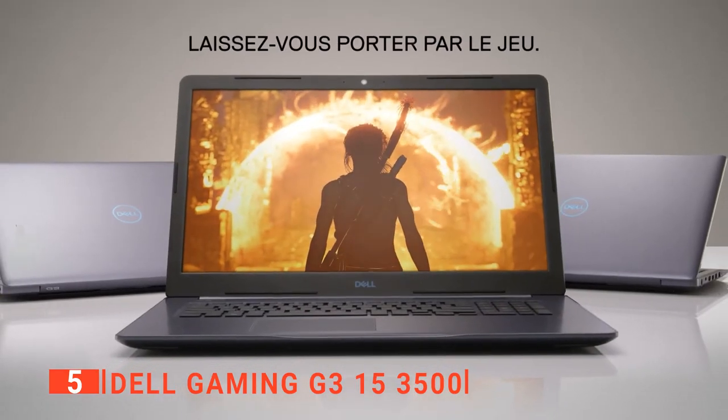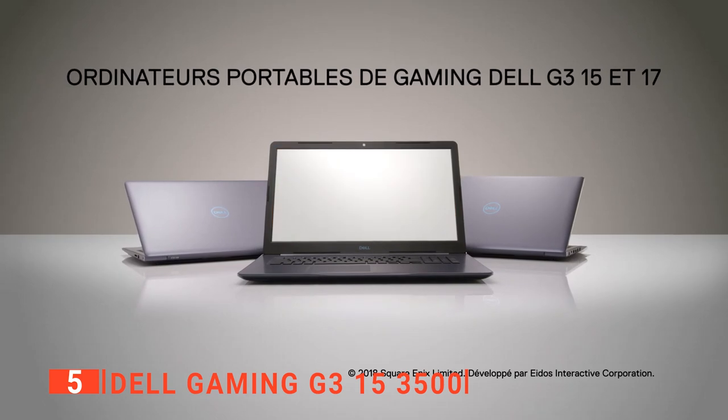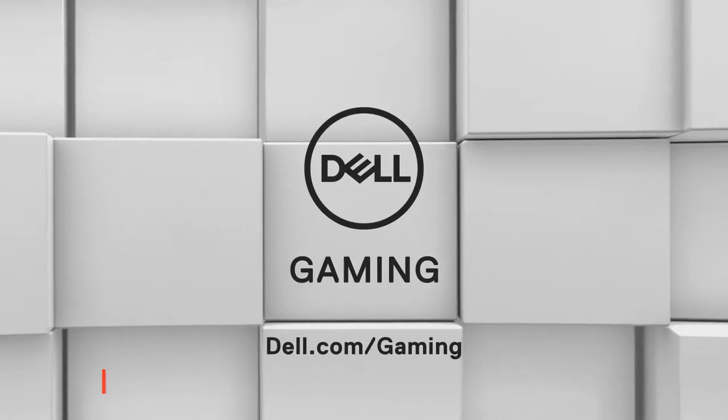The Dell Gaming G3 15 3500 ticks all the right boxes in every category, so it is perfect for the more casual gamer looking for something simple yet powerful to use every day as well as for gaming.